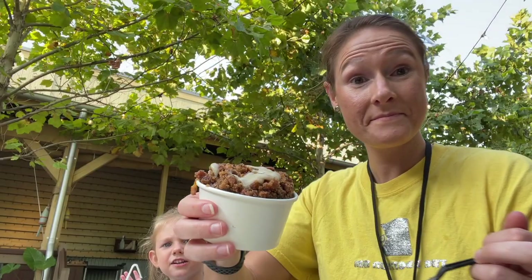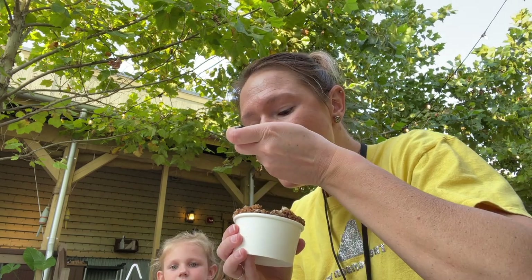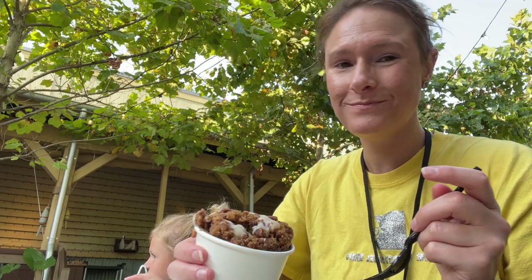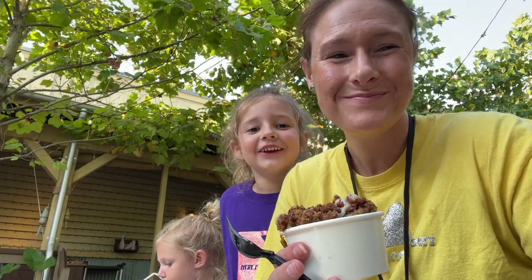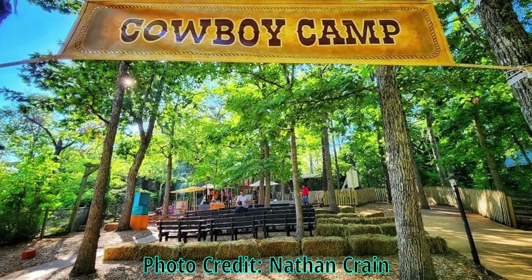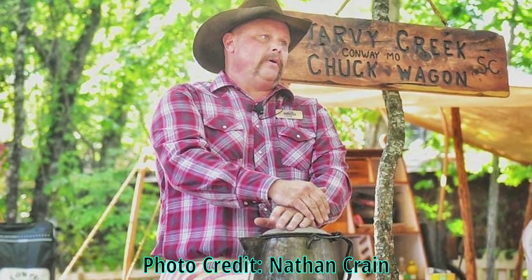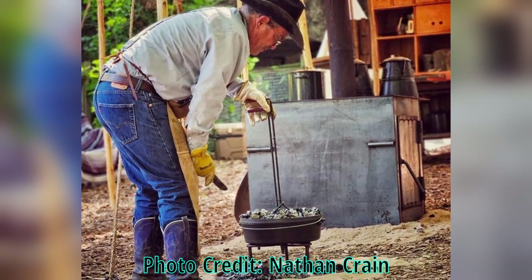If you are a fan of bread pudding, you will not want to pass up on the pumpkin bread pudding at Rivertown Smokehouse — it would be a yummy ending to any meal or a great snack. If you make it around Cowboy Camp at the right time, you might be able to sample local foodies fixing up some good old chuck wagon cooked food.